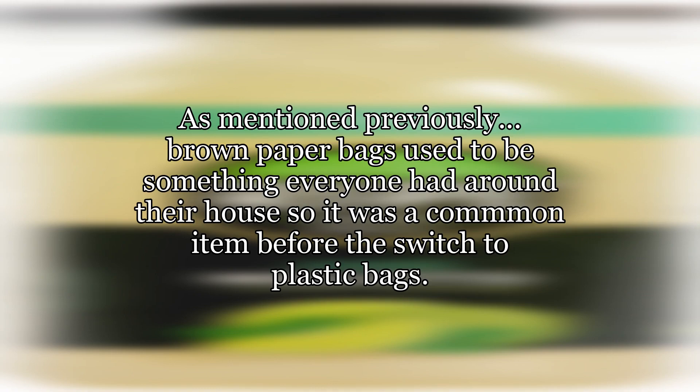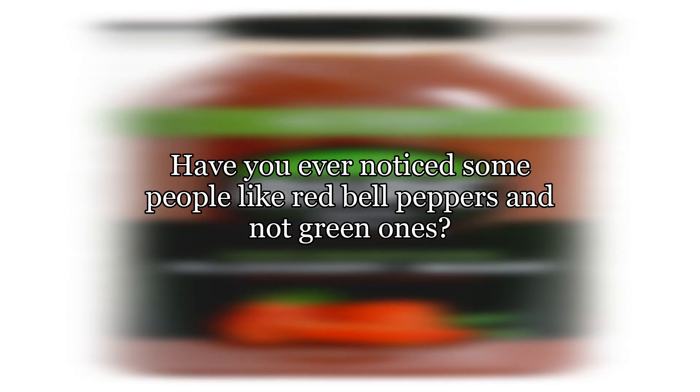Brown paper bags used to be something everyone had around their house, so it was a common item before the switch to plastic bags. Have you ever noticed some people like red bell peppers and not green ones? The reason is due to ripeness.